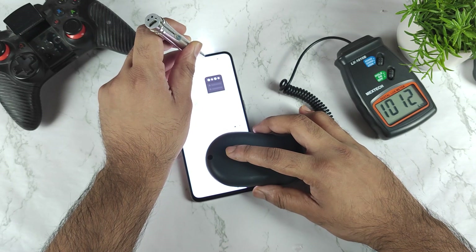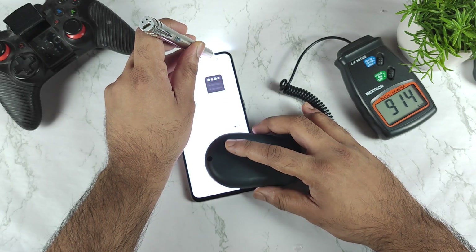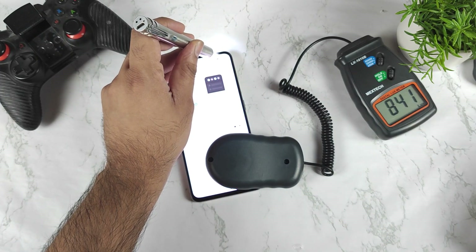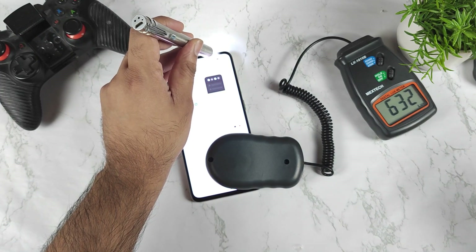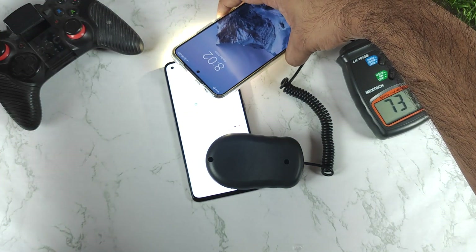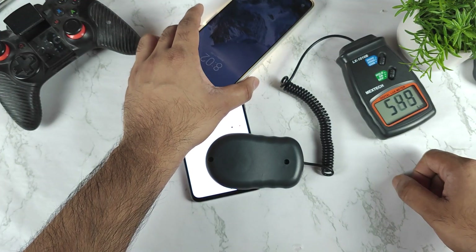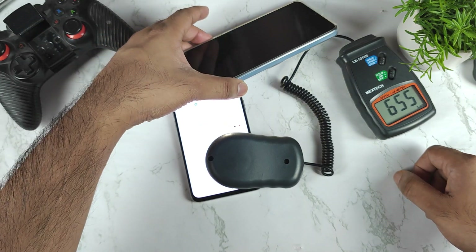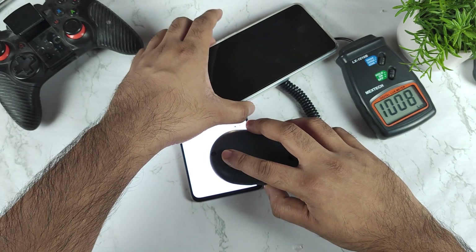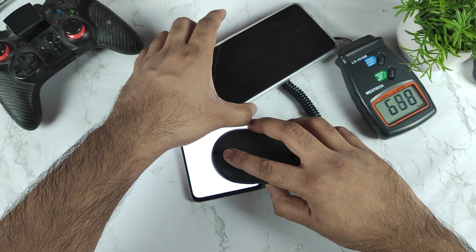It did reach up to 1000 nits as well in this area. With a phone torchlight it might cover a wider area. The auto brightness did reach up to 1000 nits — I'm getting the highest reading of 1000, 1001, 1008.